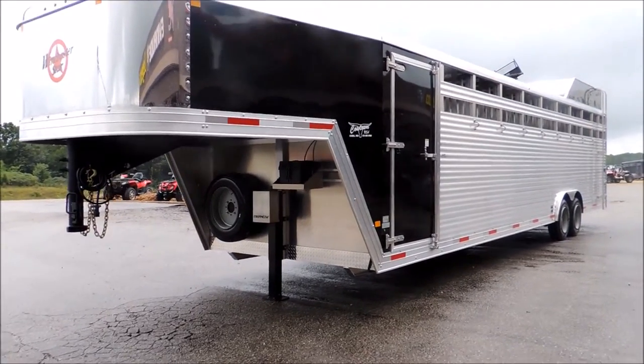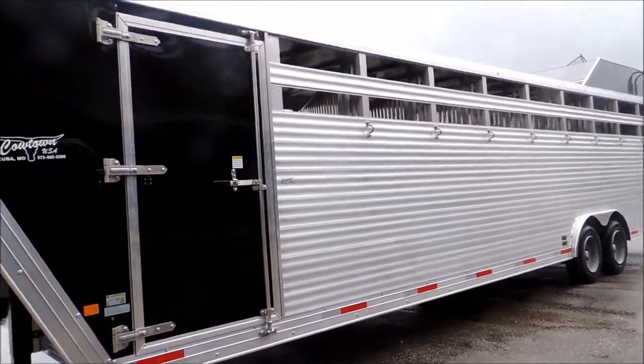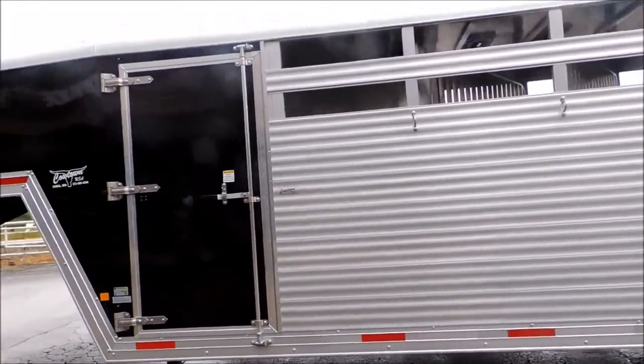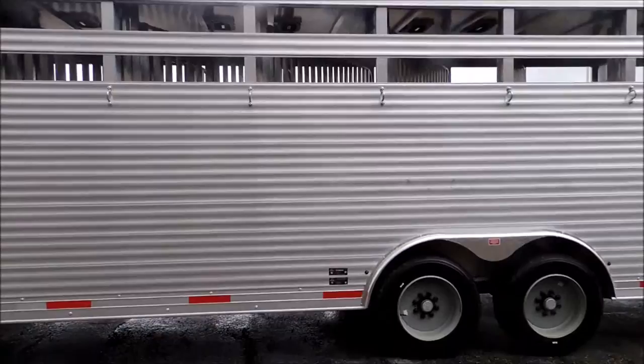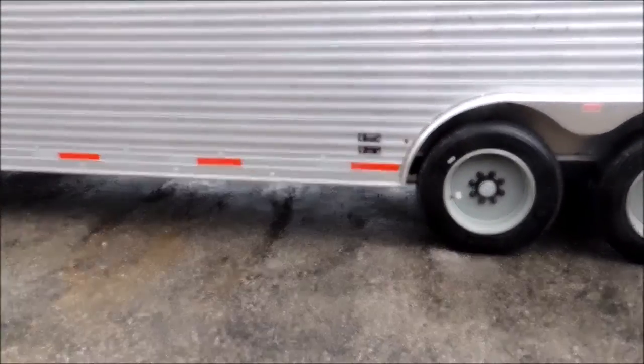I'm going to step around here and kind of show you this trailer as we walk and talk. Y'all are welcome to ask any questions through email. I'm going to zoom up here and talk about Dexter Axels right from the start.